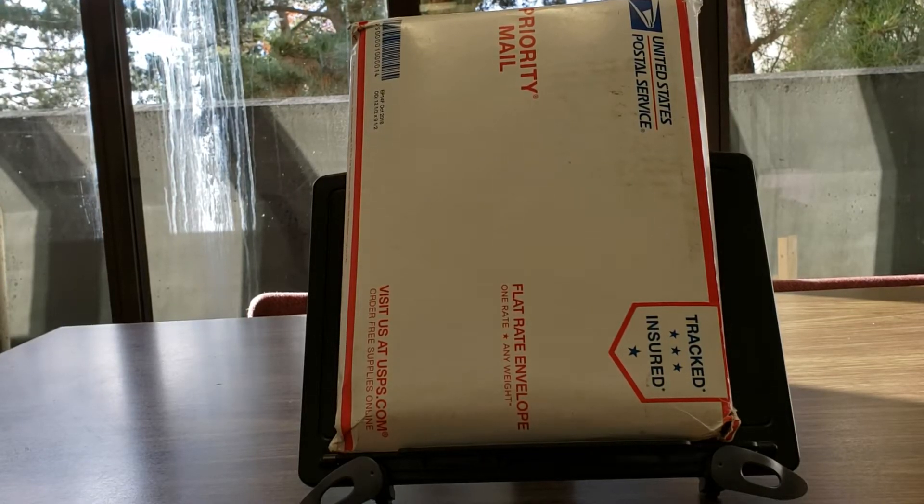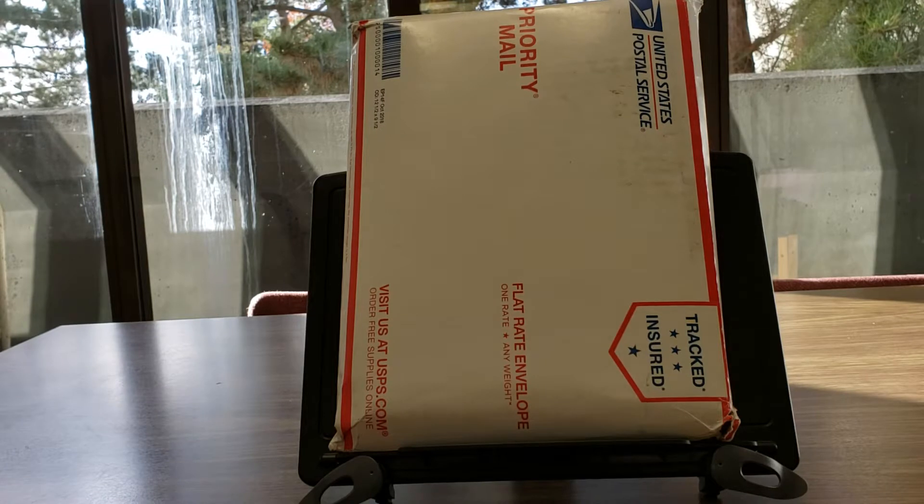Hi, welcome back to Comic Book Gallery. I'm your host, Joaquin. How we doing, people?